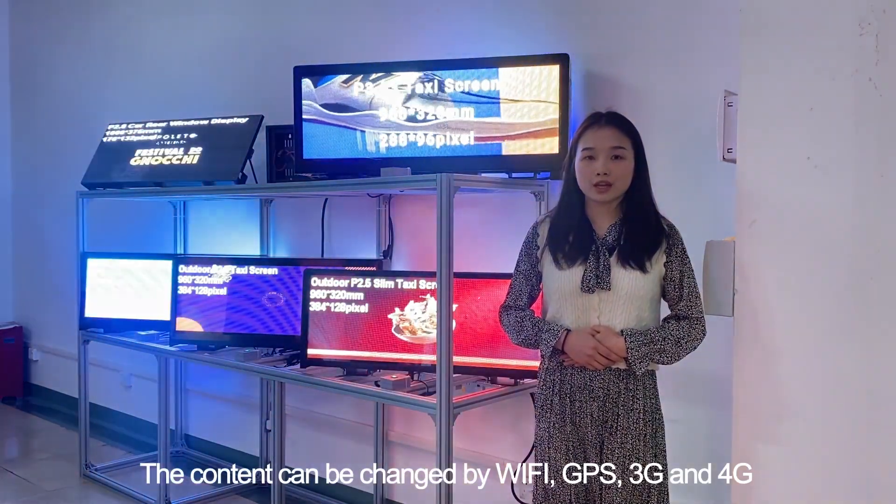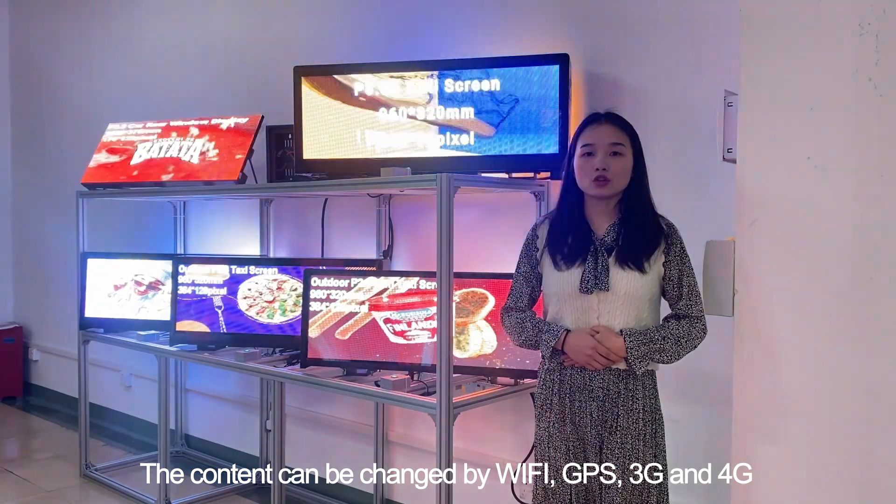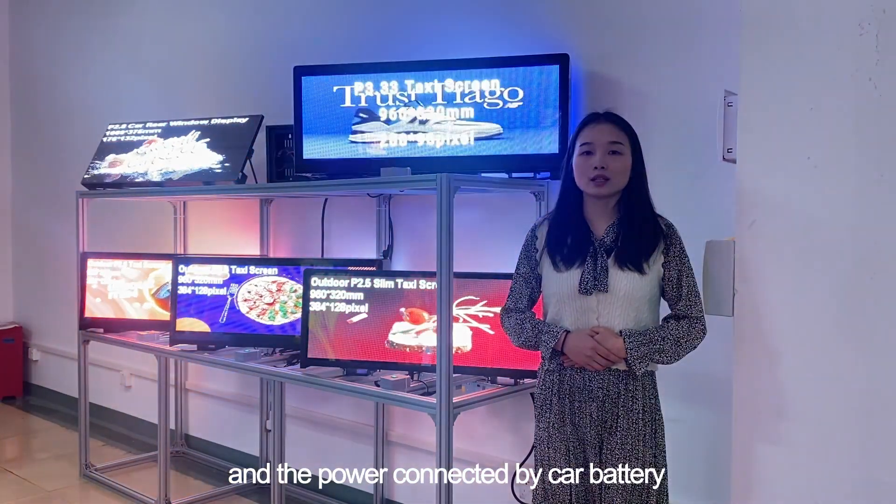The connection can be managed by Wi-Fi, GPS, 3G, and 4G. And the power is connected by car battery.